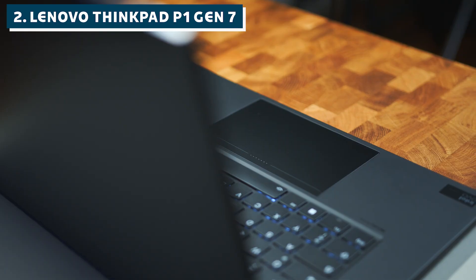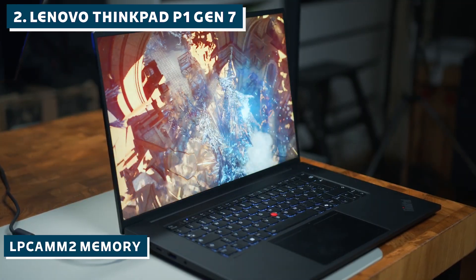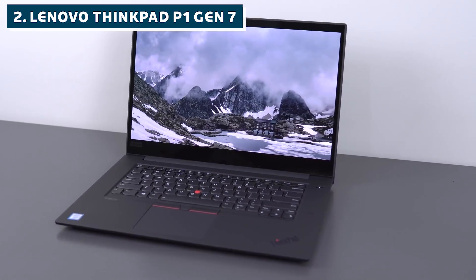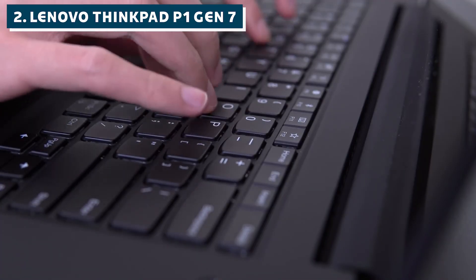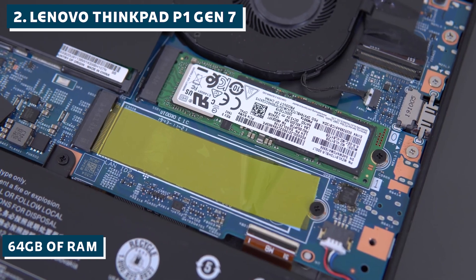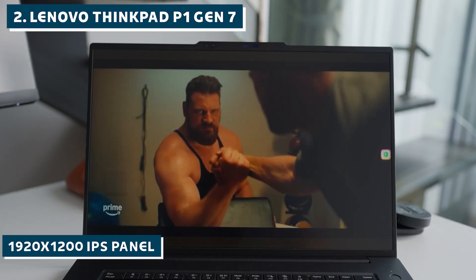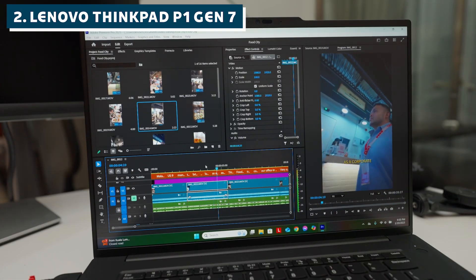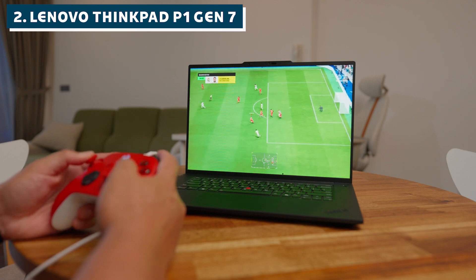In second place, we've got the Lenovo ThinkPad P1 Gen 7 — a true workstation built for serious machine learning. It's also the first laptop I've seen with LP-CAMM2 memory, a cutting-edge upgrade that gives professionals more speed and flexibility for heavy computational workloads. Users consistently compare its build quality favorably to MacBook Pros, and several mentioned it actually feels more premium. You can configure it with up to 64 gigabytes of RAM and dedicated NVIDIA RTX graphics, which means you can handle serious deep learning projects without breaking a sweat. Display options range from a practical 1920×1200 IPS panel to a stunning 4K OLED screen, and the 165Hz option is surprisingly useful for data visualization work.